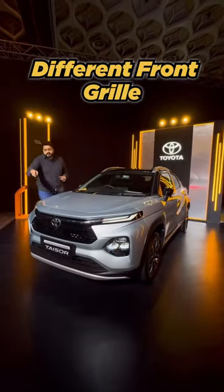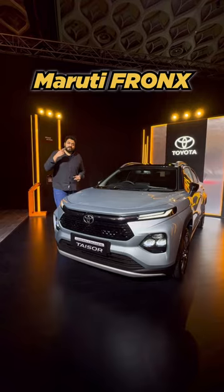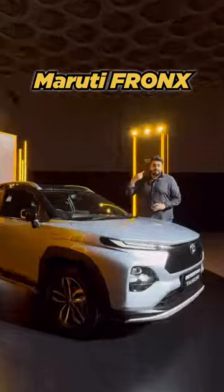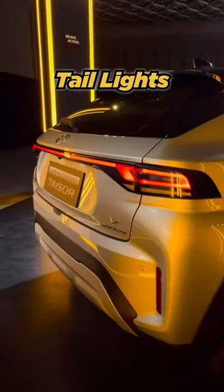I'll tell you. Different front grille, different DRLs — Maruti Fronx vs Toyota Taisor. Alloy wheels, still 16 inches, but different design — Maruti Fronx vs Toyota Taisor. Lightly re-styled taillights — Maruti Fronx vs Toyota Taisor.